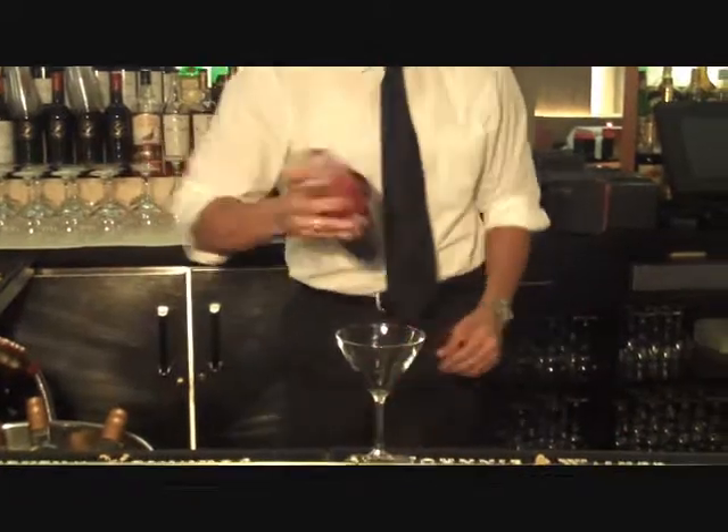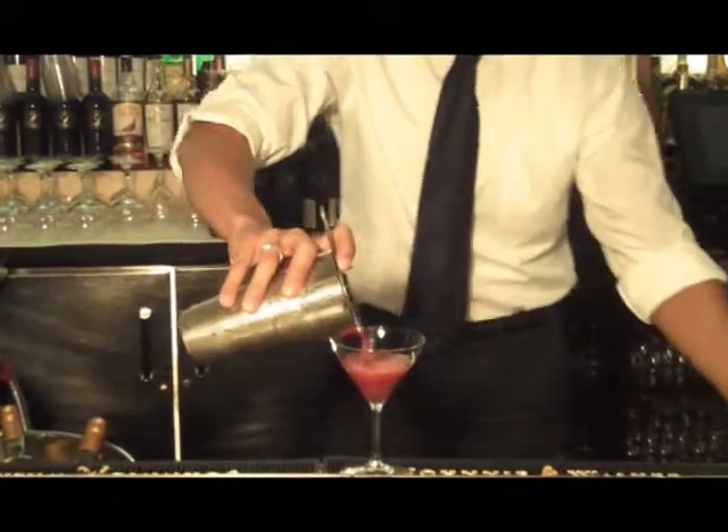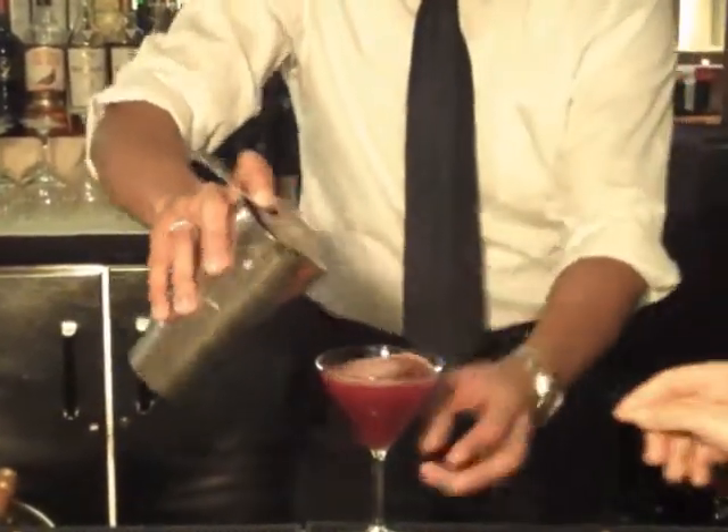Part of my job is tasting the drinks that the bartender makes. That is so gorgeous. That is really beautiful. Very, very good. A little tart, a little sweet. Perfect. Perfect, Damien. Thank you very much.